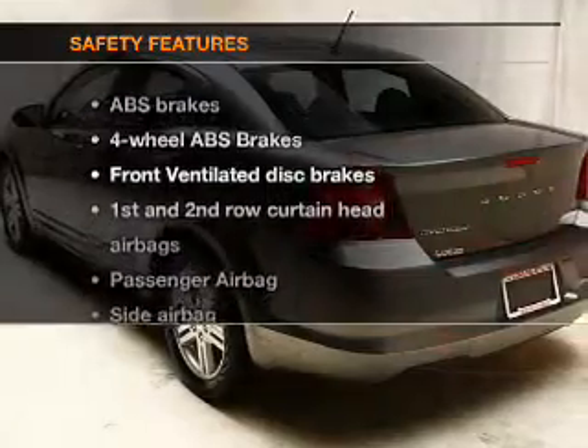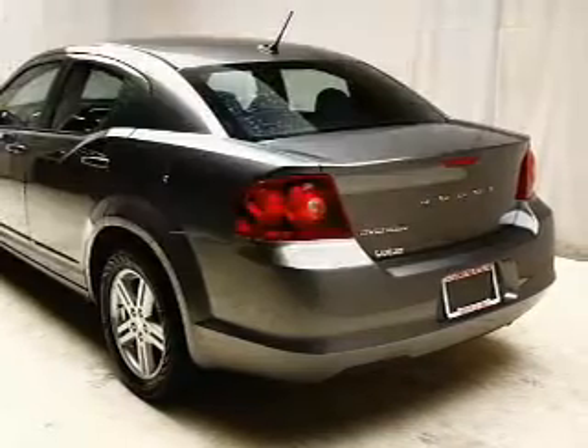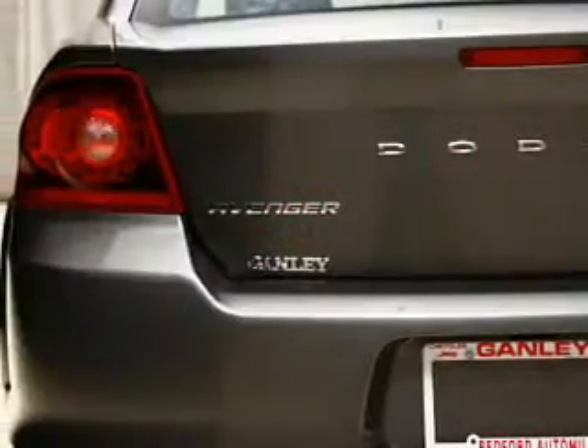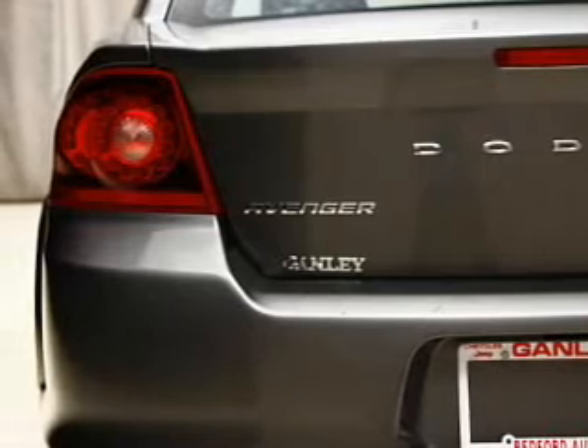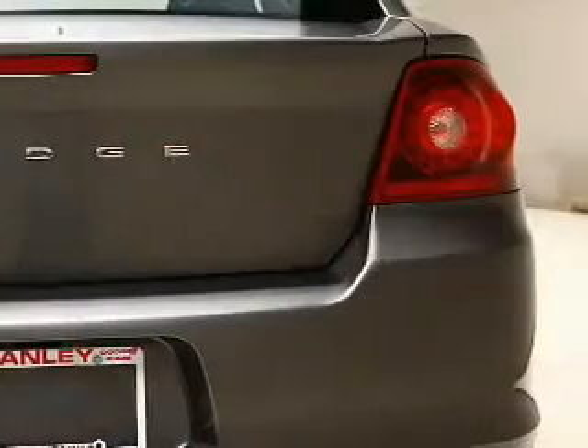If safety is a high priority, rest assured knowing that these top safety components are included: front ventilated disc brakes, curtain head airbags, passenger airbag, side airbag, traction control, stability control, and low tire pressure warnings.